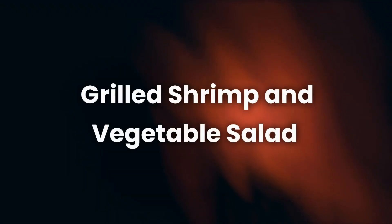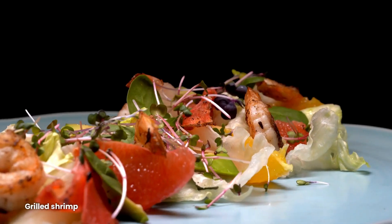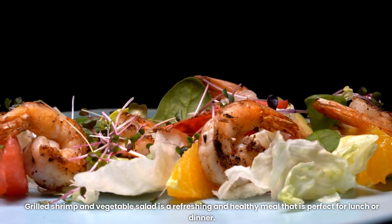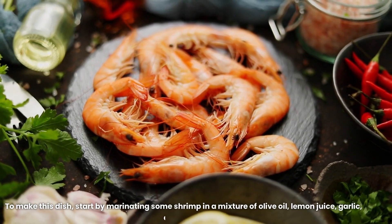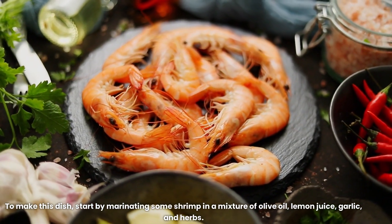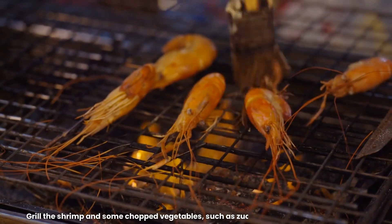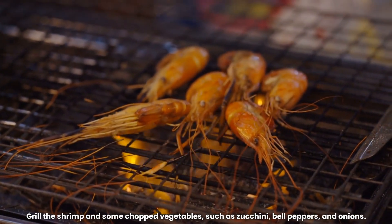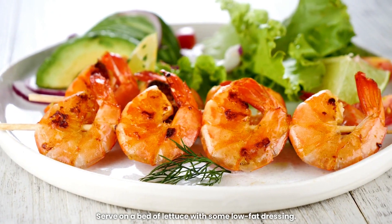6. Grilled Shrimp and Vegetable Salad. Grilled Shrimp and Vegetable Salad is a refreshing and healthy meal that is perfect for lunch or dinner. To make this dish, start by marinating some shrimp in a mixture of olive oil, lemon juice, garlic, and herbs. Grill the shrimp and some chopped vegetables, such as zucchini, bell peppers, and onions. Serve on a bed of lettuce with some low-fat dressing.